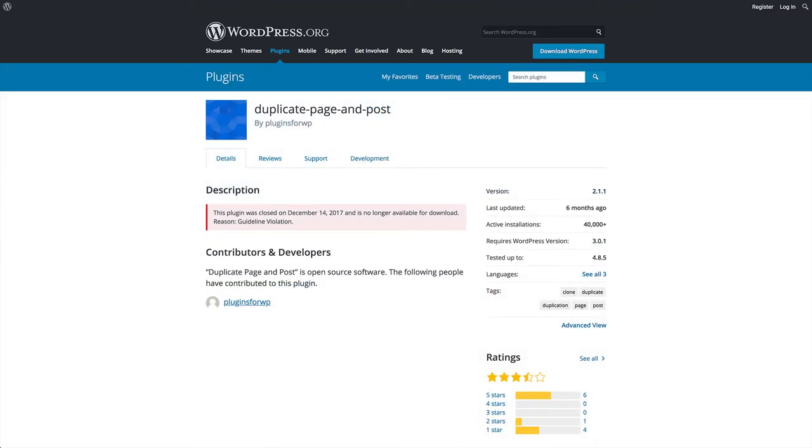Sometimes a plugin is removed from the repository because of security risks. So if you find that one of your plugins is no longer available, or if the developer of the plugin has stopped releasing updates, it may be best to remove that plugin from your website and use an alternative.